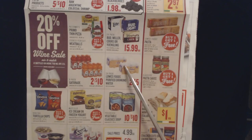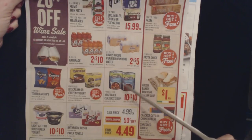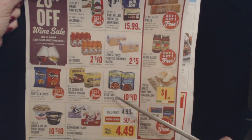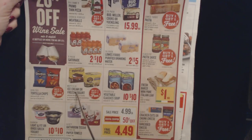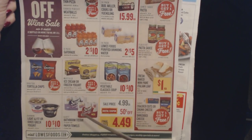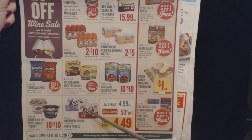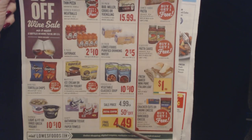The 24-pack of Lowe's Foods purified drinking water in 16.9 ounce bottles — two of these 24-packs for $5.99. We have Progresso Vegetable Classics soups, selected 18 to 19 ounce cans, ten for $10. Mayfield ice cream or frozen yogurt is buy one get one free. And Scott bathroom tissue, 12 double rolls, or paper towels, six mega rolls, sale price is $4.99, plus there's a 50 cents off digital coupon making your final price $4.49.